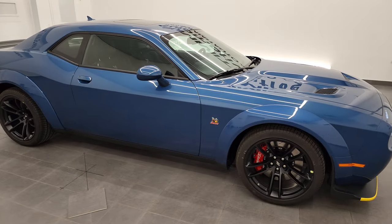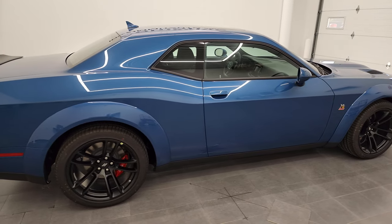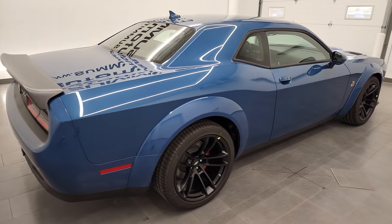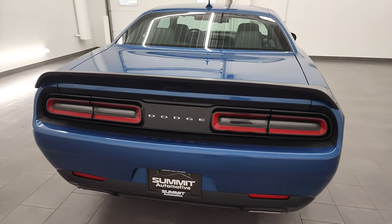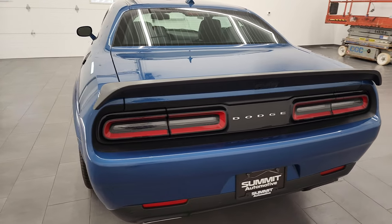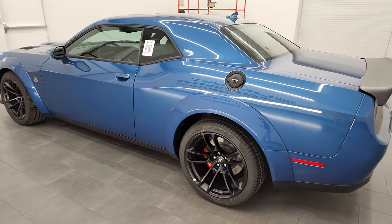Hey everybody, this is Brett, and this 2022 Dodge Challenger RT Scat Pack Widebody is stock number 22D140. I'm here at Summit Automotive in Fond du Lac, Wisconsin, your new and used Dodge Challenger headquarters.